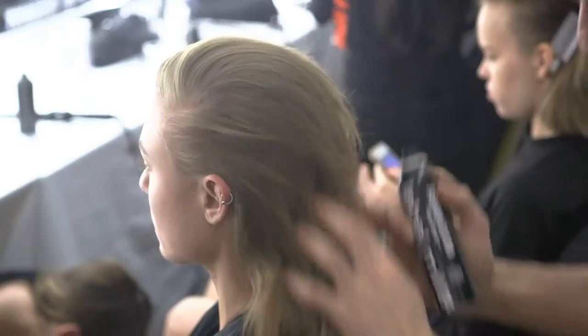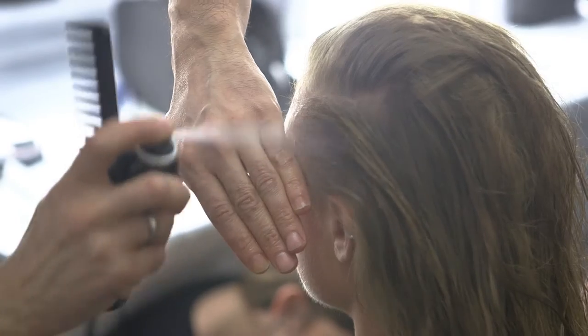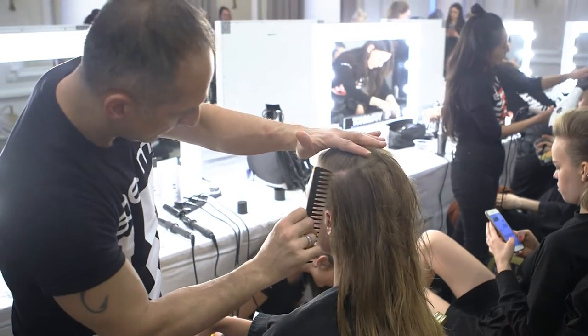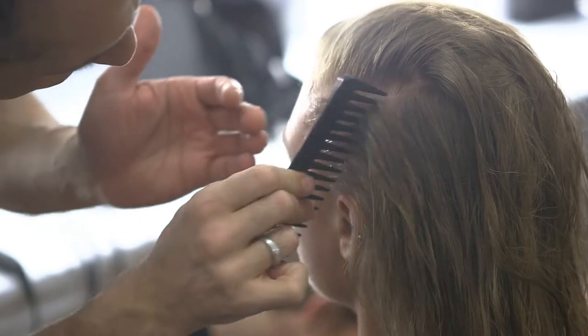From there we're using the brand new Fashion Edition wax spray through the side area, spraying that really close to the scalp and using the detangling comb with really wide teeth to get that nice separation through the side.